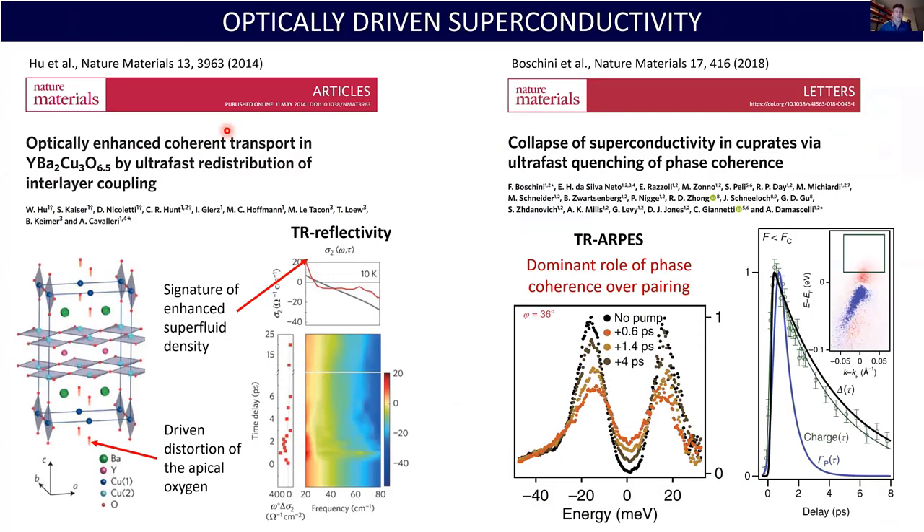There has also been a lot of work in optically driven superconductivity — work done by Andrea Cavalleri at Max Planck Hamburg and work we've done with David Jones and our collaborators in Vancouver. Using these techniques, you can learn about the physics but also engineer materials through an external field, either enhancing or suppressing superconductivity and driving the system into a non-equilibrium state.